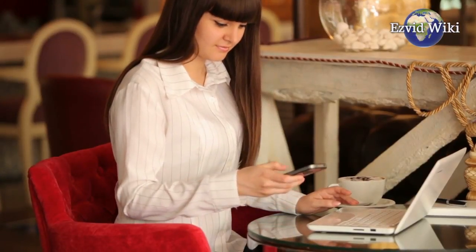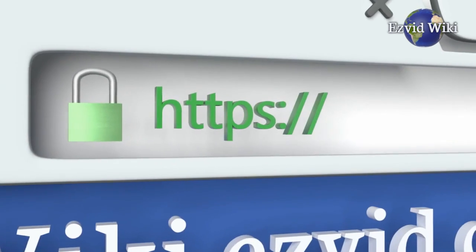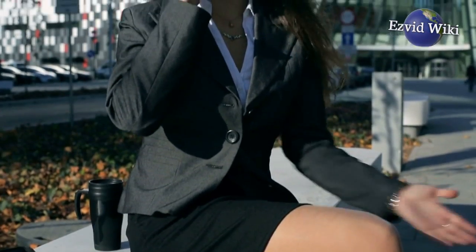For our full review, go to wiki.easyvid.com, where you'll find our most recently updated wiki on the best spam call blockers. Or you can click below this video.